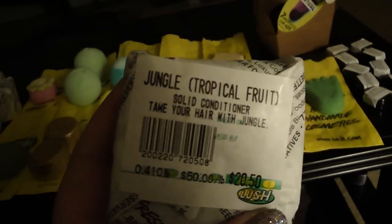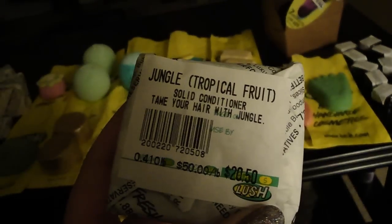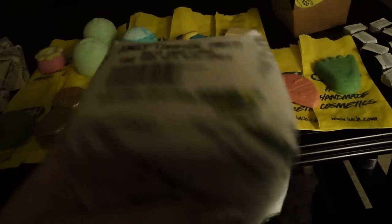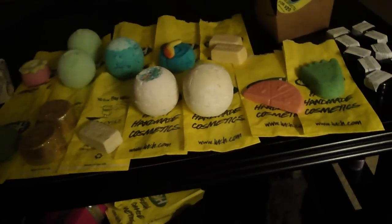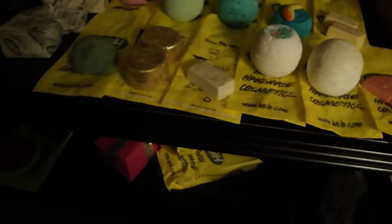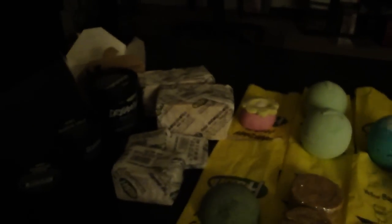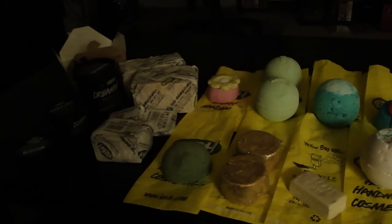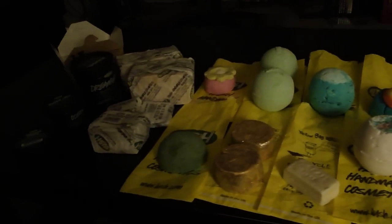The next thing I have is the Jungle solid conditioner. I can't smell it, but this one's really nice — it's actually solid and it's green. I also got two big old blocks of Sexy Peel because it's my favorite, favorite, favorite soap there.